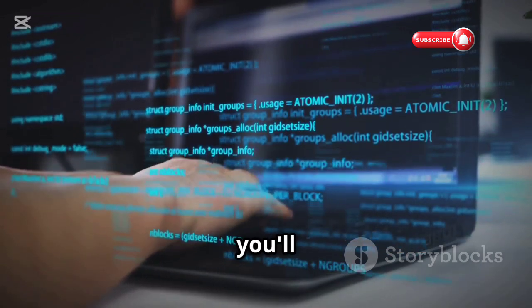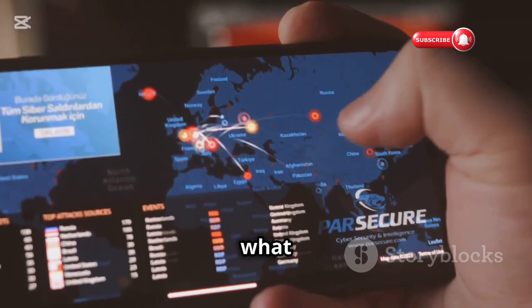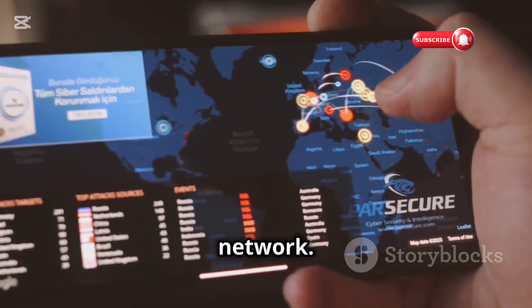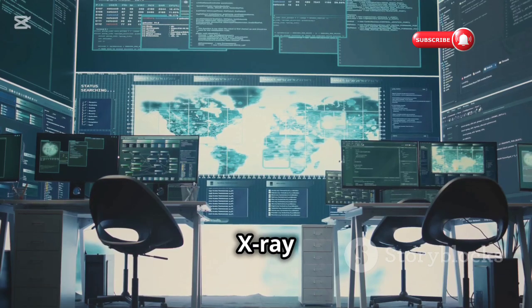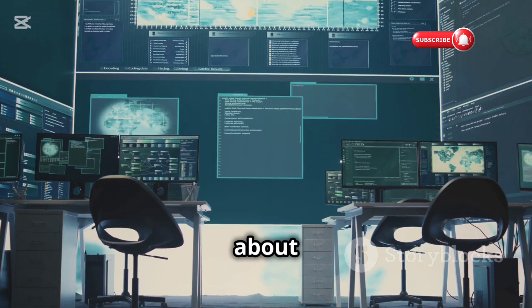There are tons of resources available online, and once you get the hang of it you'll be amazed at what you can do. Imagine being able to see exactly what information your apps are sending and receiving, or even identifying suspicious activity on your network. That's the power of Wireshark — it's like having x-ray vision for your network and it's an essential tool for anyone serious about cybersecurity.